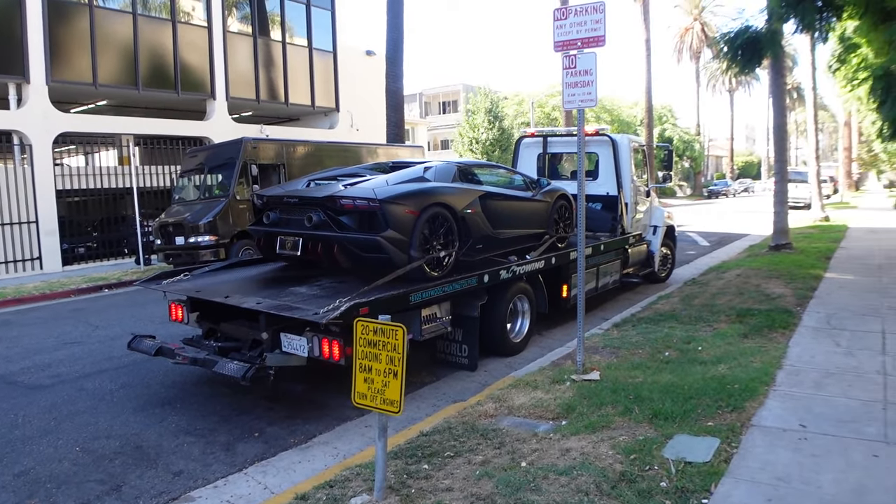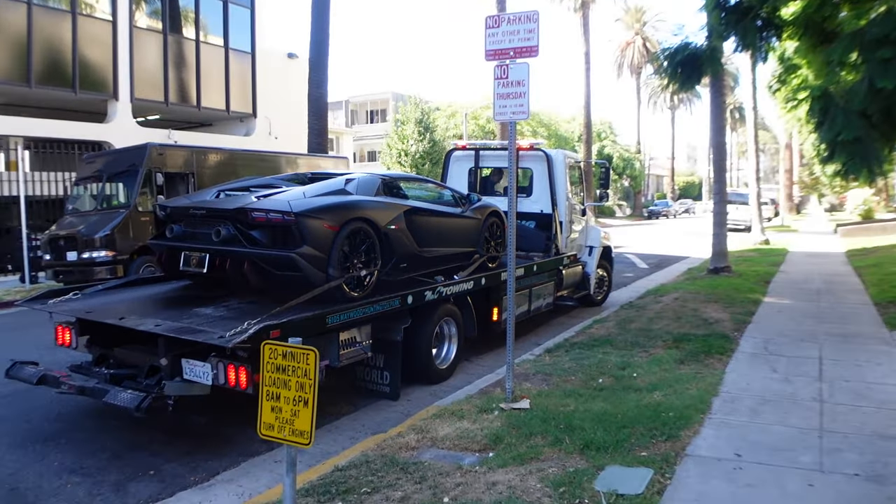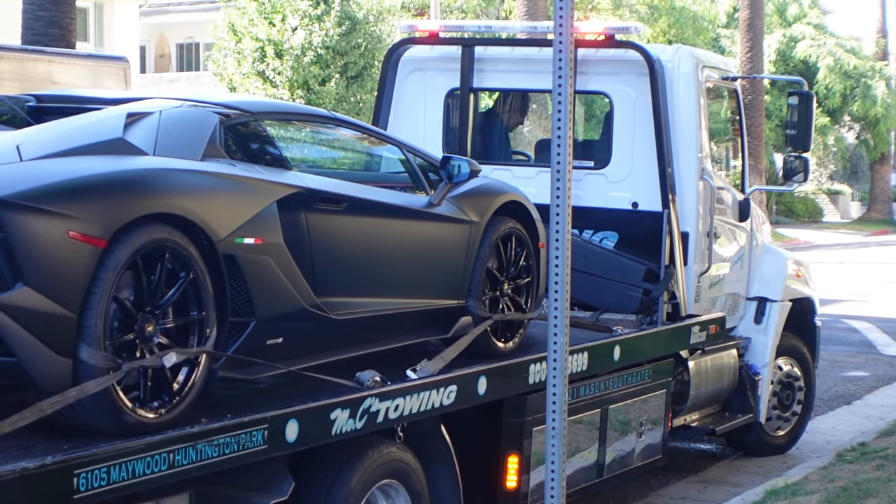We've got the Ultimate Roadster — one of 250, we believe. Matte black. That's pretty sick. Unfortunately the front lift is up.